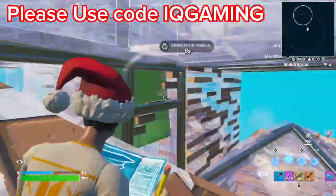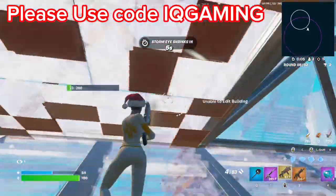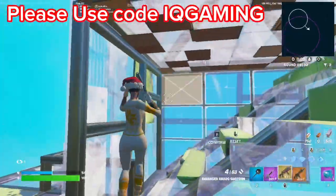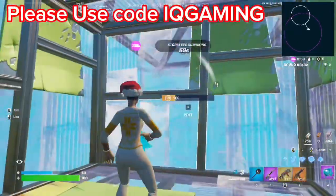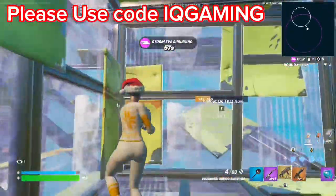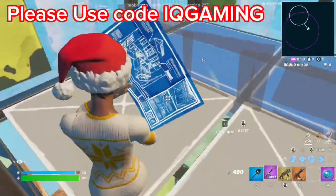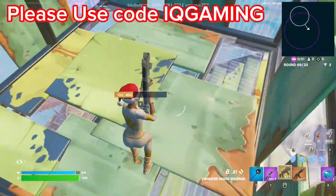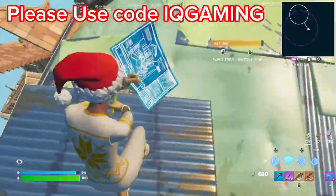What's up boys, welcome back to IQ Gaming and welcome back to another video. In today's video I'm going to be talking about the return release date of the Kratos skin coming back into the Fortnite item shop. Before we start, please make sure to drop a like and subscribe to the channel as that's the best way to support me and it'll be really appreciated.